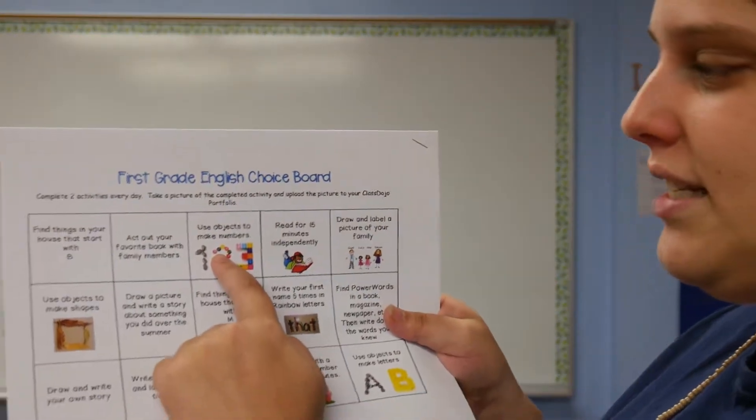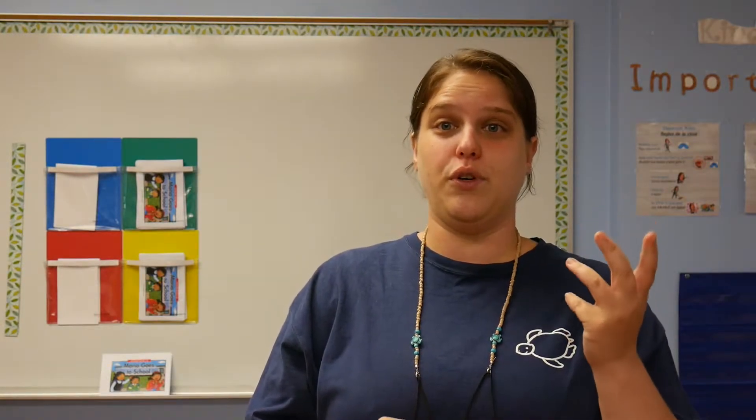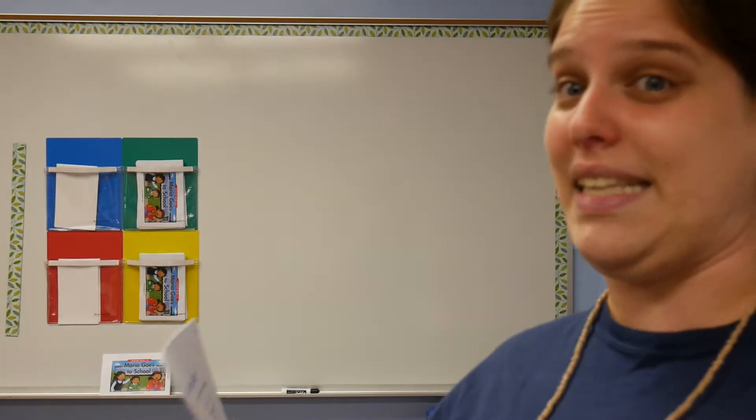The next one says use objects to make numbers. So you can use rocks, buttons, Legos, dolls, anything you have at home or outside that you can reach. You could use food — Cheerios, rice, anything you want. And you can make all the numbers, and then I want you to practice counting the numbers. See how high you can go.